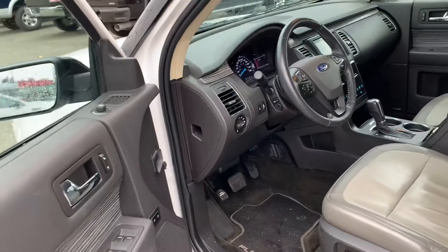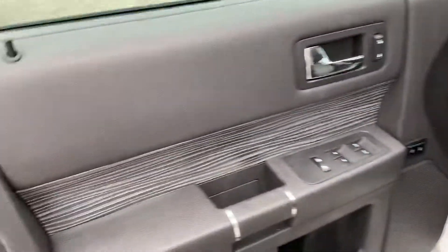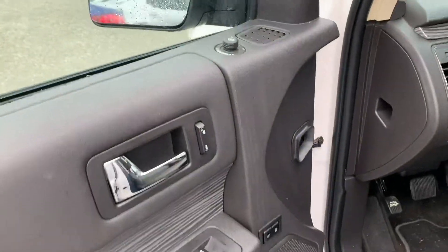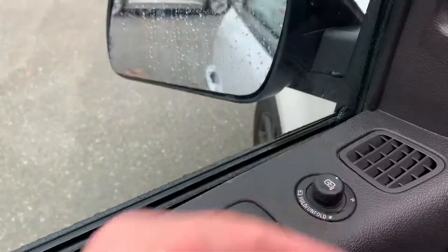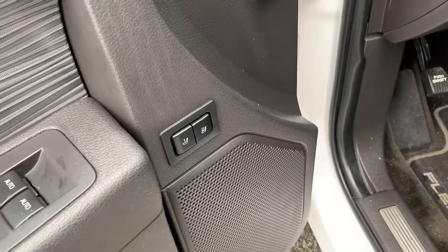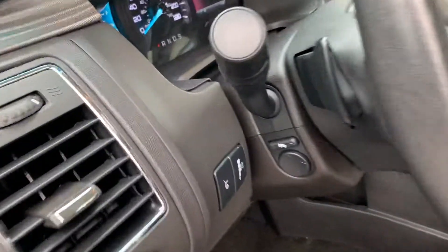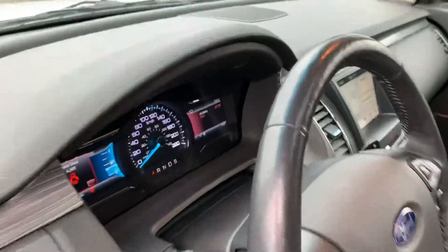From the FOB you're going to have remote start as well as access to your power liftgate. On the door you've got nice interior accents, power windows, power locks, and power side mirrors which are also folding. It does have blind spot detection as well. You've got memory seats for two drivers, a 10-way power driver seat, power adjustable foot pedals, and power tilt and telescoping steering wheel.